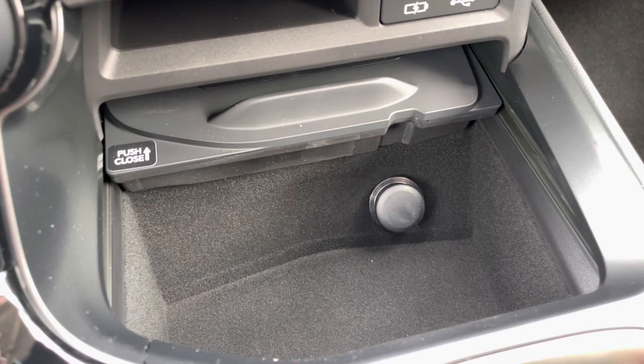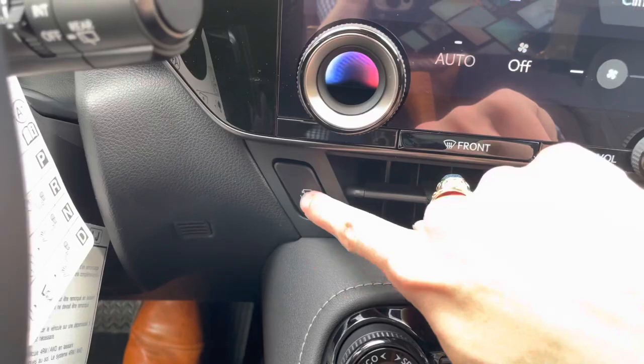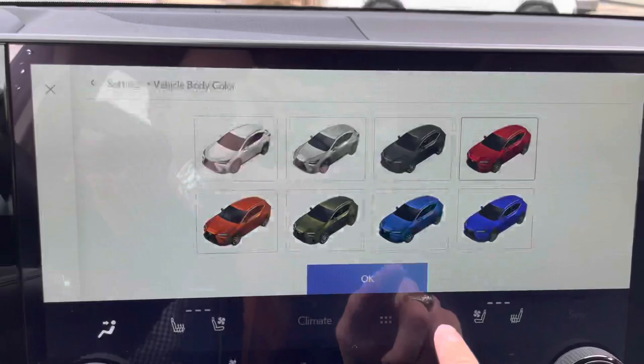Below that, we have storage with a 12-volt power outlet, our dial for drive mode select, and our switch for our panoramic view monitor. This will display the surroundings of the vehicle as well as the bird's eye view camera. We can also customize the vehicle body color.